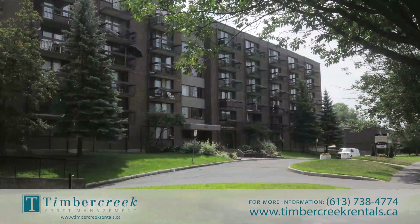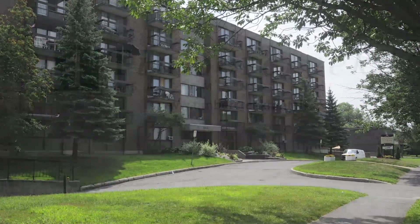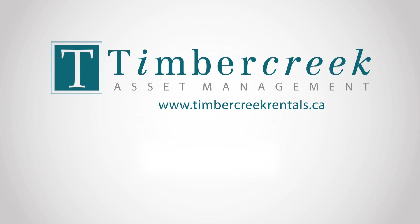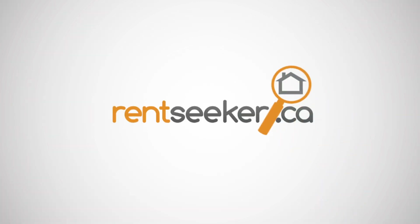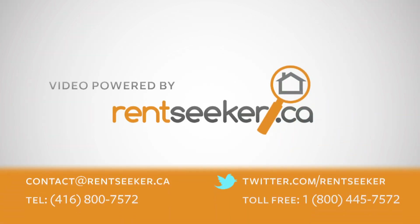Our professional management team is focused on providing the best tenant experience with well-maintained residential accommodations, friendly and helpful building staff, and an extensive array of services. For more information, call Timber Creek Asset Management at 613-738-4774, or visit us online at www.timbercreekrentals.ca.